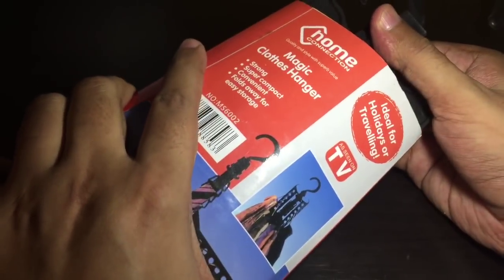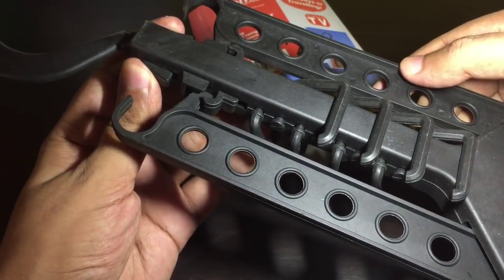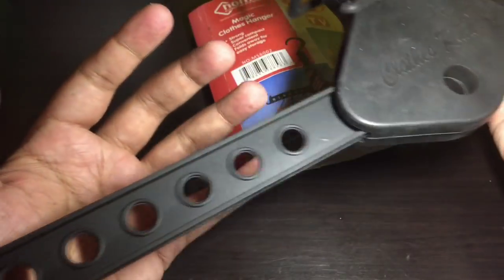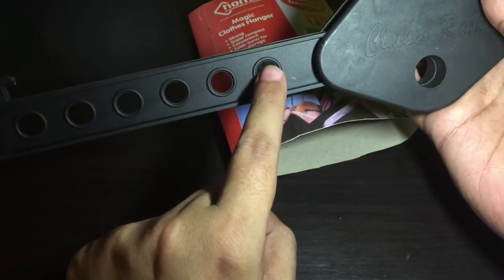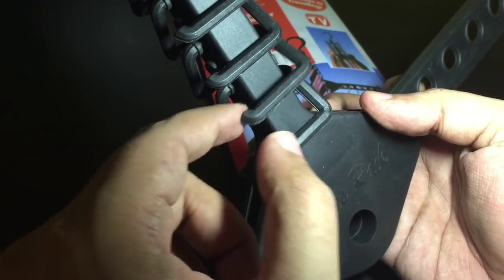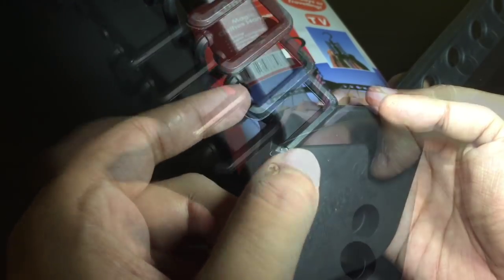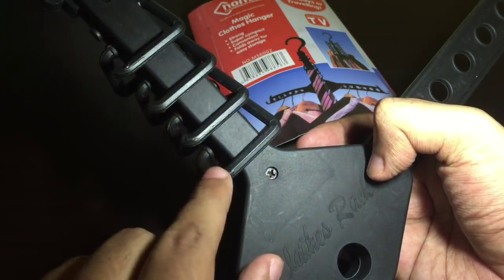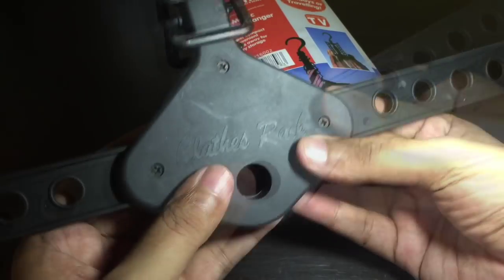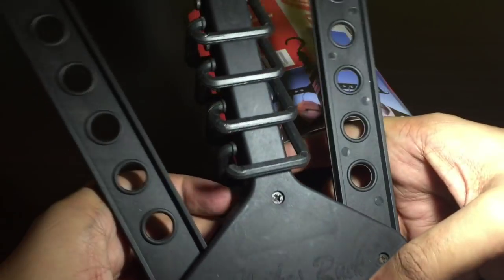You push this button down to release it. You can hang shirts on each hole. There are also hangers on which you can put ties, a belt, or something similar. You get four of them on each side, and you have six holes for six hangers.